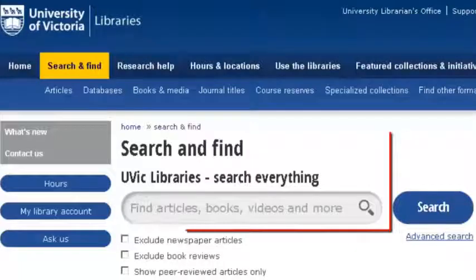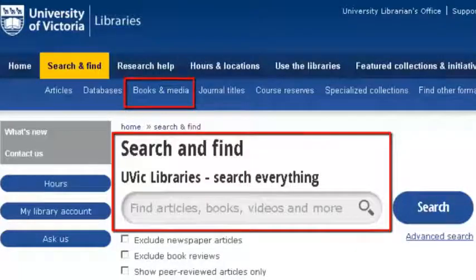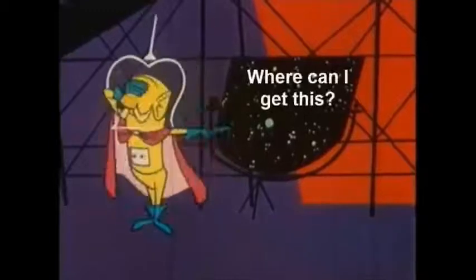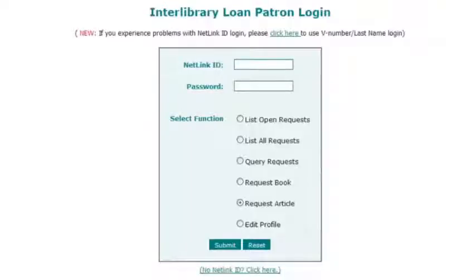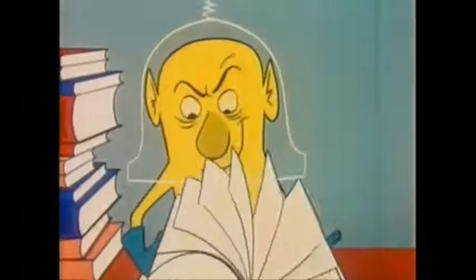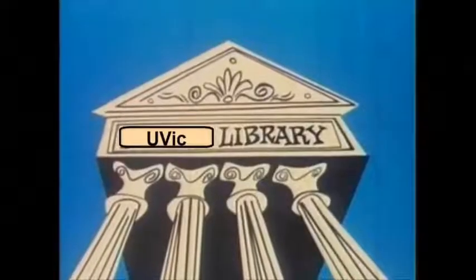Start by searching the title of the item you want in Summon or the Books and Media tab. If we don't have it, you can click the 'Where can I get this?' link, or the 'Not at UVic' link, which will both take you to the Interlibrary Loans request page. These links will also show up if you find a title you want while searching keywords, unless the item is here at UVic.